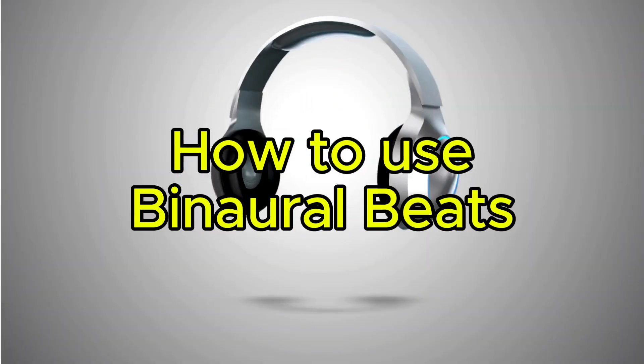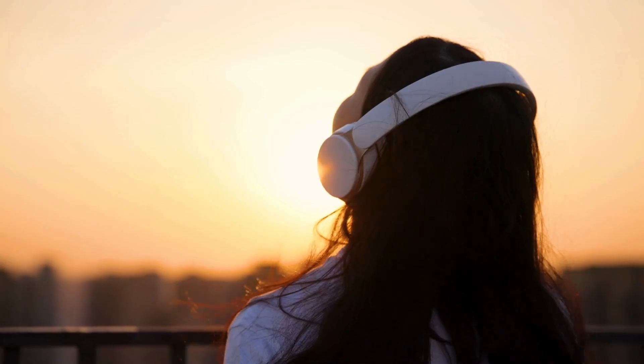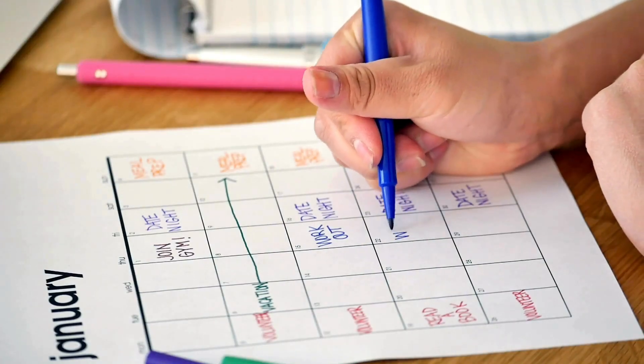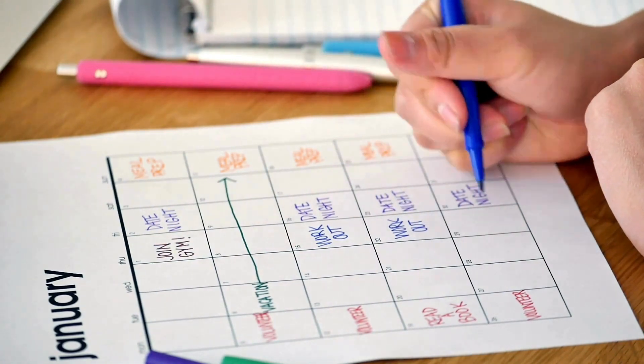Headphones are essential — use quality headphones to ensure each ear receives the correct frequency. Create a quiet environment to minimize distractions and fully immerse yourself in the sound therapy. Consistency is key: regular sessions of 20–30 minutes daily yield the best results over time.